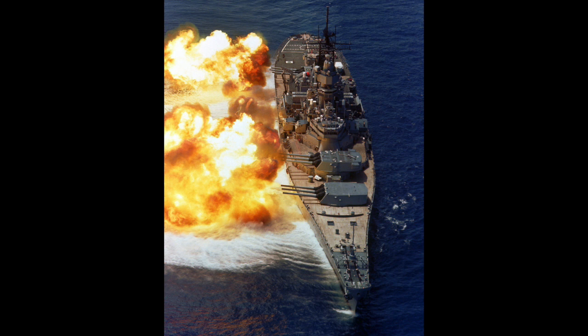As of 2020, there are no American battleships in commission, and I don't think there's been any battleships in commission in any other country since the end of World War II. There are several that are museums though, so go check those out.